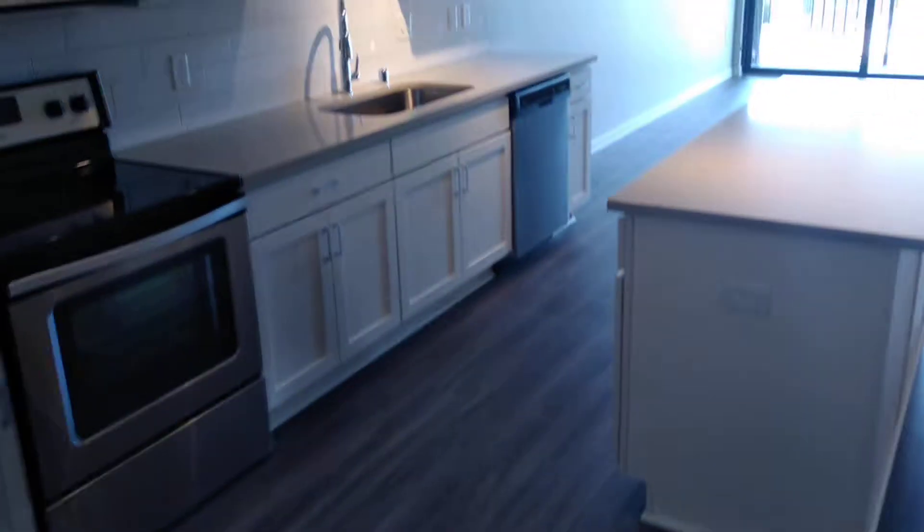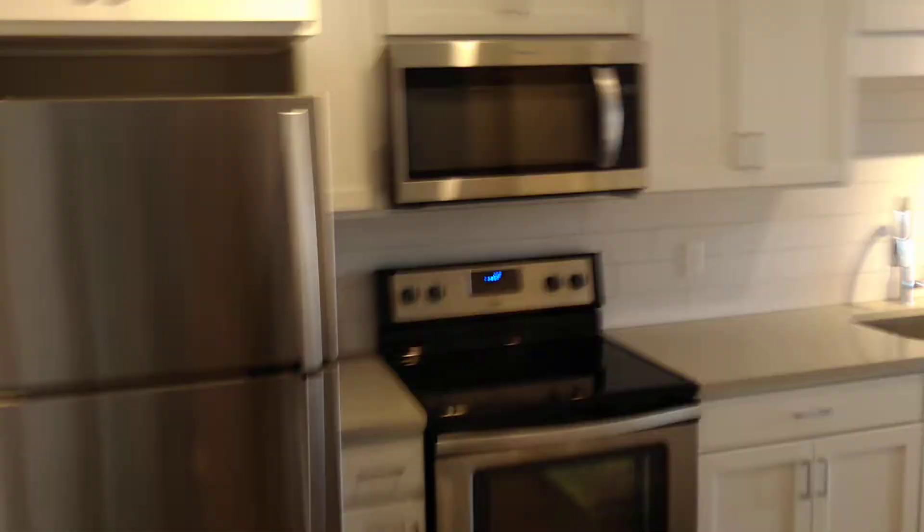We'll start here with Sierra, 715 square feet. Head on in, you'll see that you do have quite a nice size kitchen, lots of cabinets, oversized island.